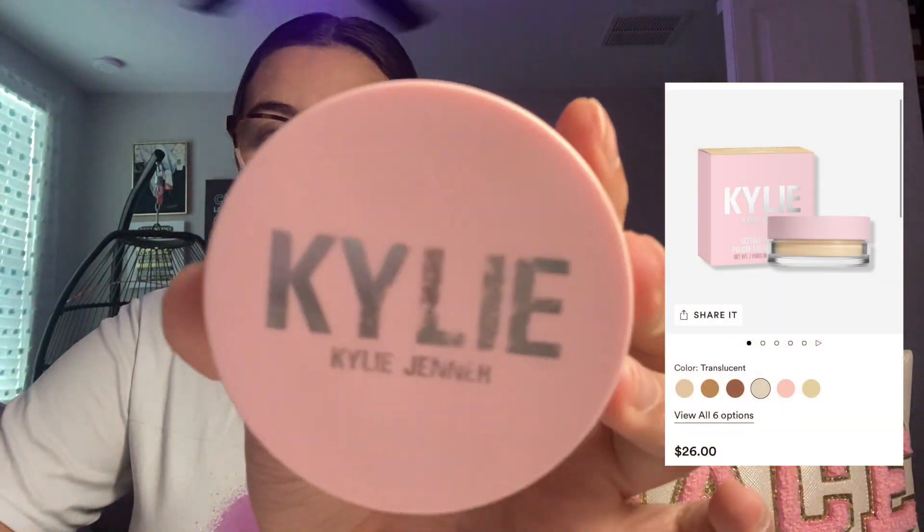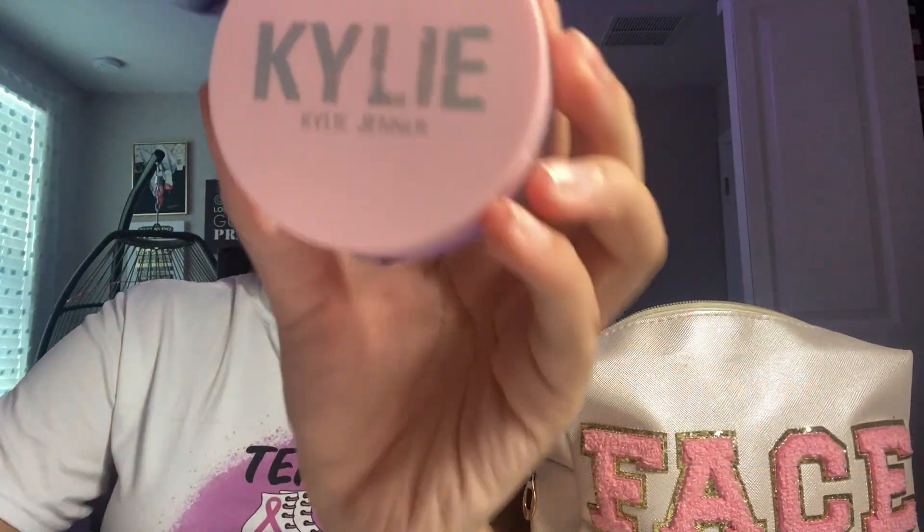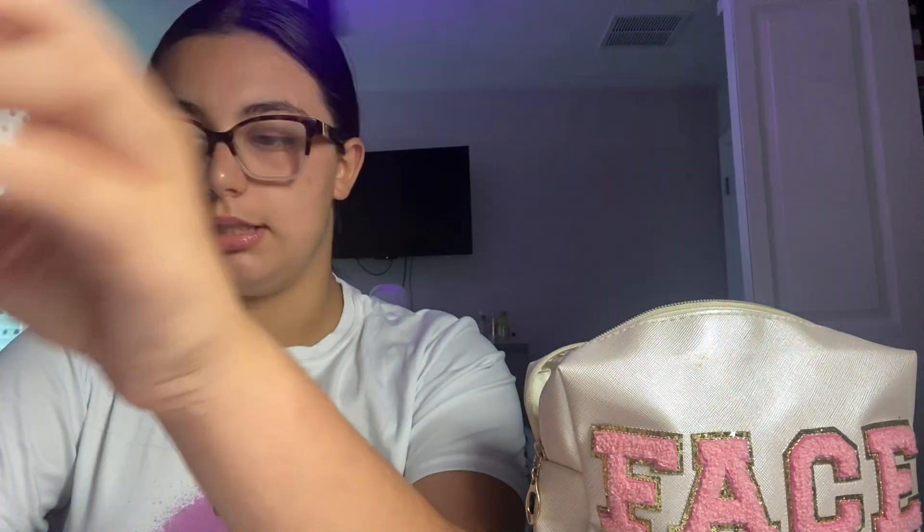Next is the Kylie Jenner pressed powder. I've used this a lot. When I go back-to-school shopping I'm getting a new Kylie one, and hopefully something from One Size because I love that brand — I have nothing from them yet. I love translucent powder, just love it.